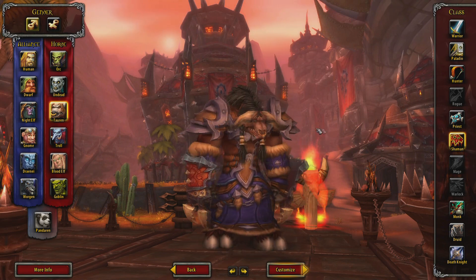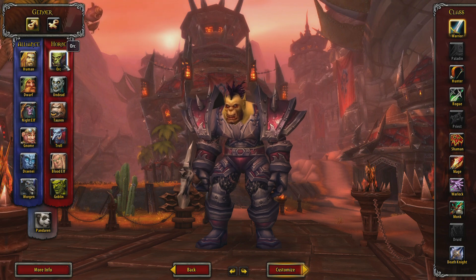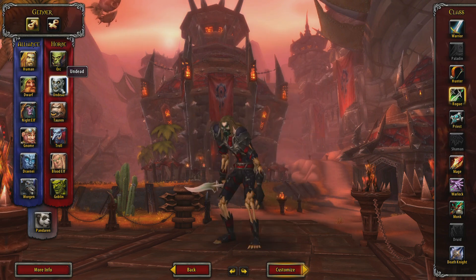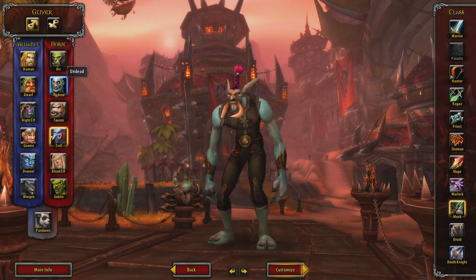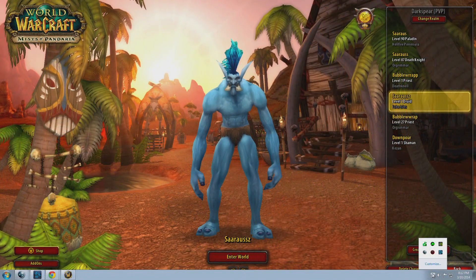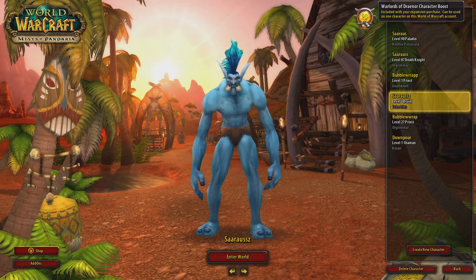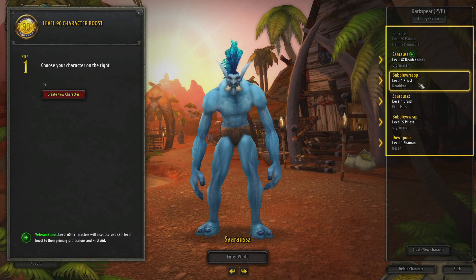For me, it's not exactly worth it. I'd rather boost a level 1 to 90 than to boost a level 60 or 70 or 80 something. It didn't work out for me to have an exact level 60 or somewhere thereabouts to boost on the server that I wanted, so I just created a fresh level 1, no problems. You log in, click on the shield, select the character that you want, and boost them up to 90.